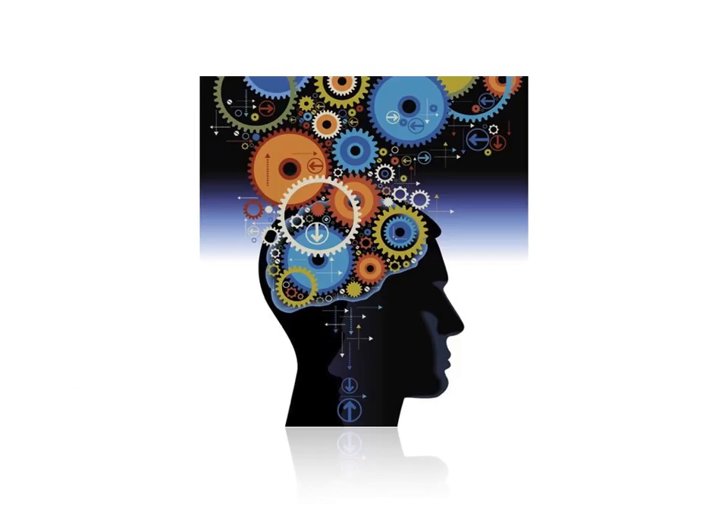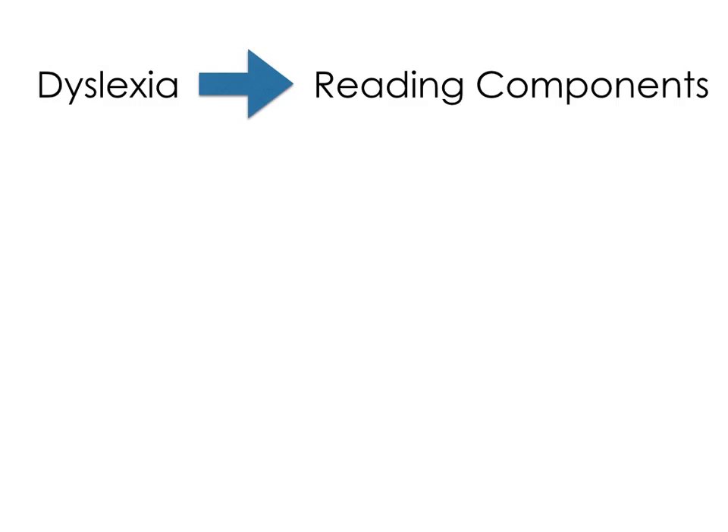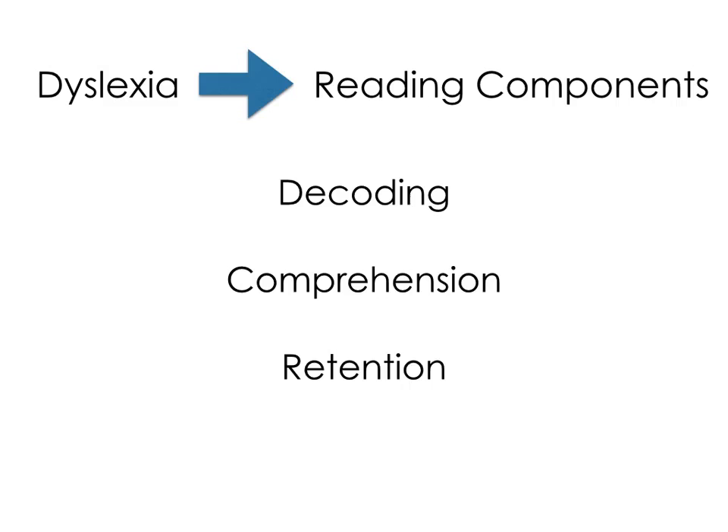Research indicates that dyslexia is a neurologically-based impairment, causing unexpected difficulty in reading in relation to a student's other cognitive abilities. Children with dyslexia have difficulty hearing the basic sounds of spoken language. This means that it takes them longer than other early readers to learn and remember the sounds of letters and letter combinations. The specific components of reading that are impacted by dyslexia are decoding, comprehension, and retention.